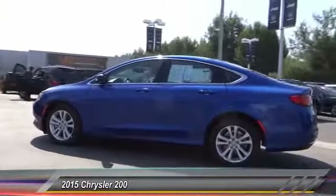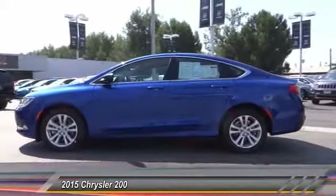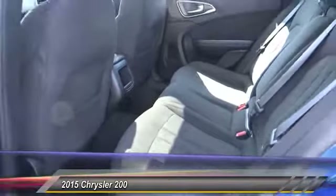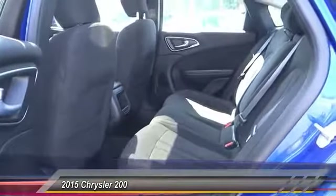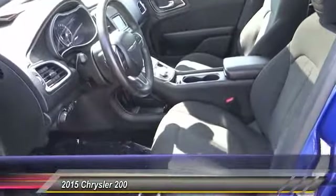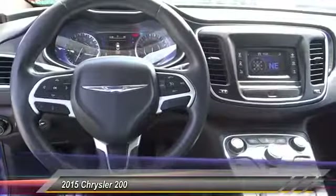This vehicle has less than 35,000 miles. Here are some of this vehicle's great options: traction control, dual airbags, air conditioning, power steering, four-wheel disc brakes, rear window defroster, power windows, security system, electronic stability control, and trip computer.